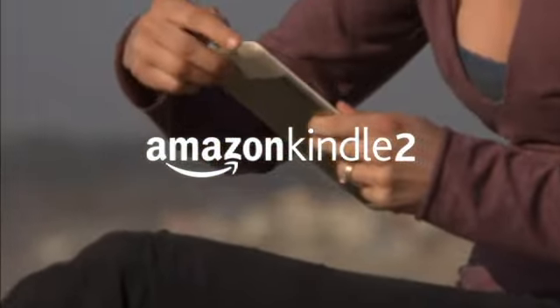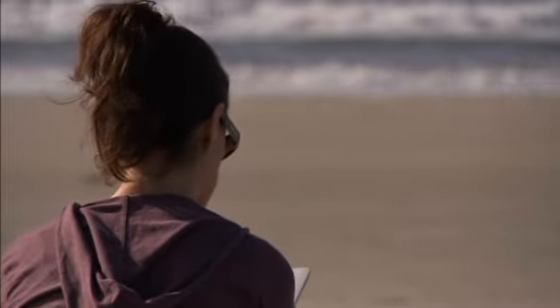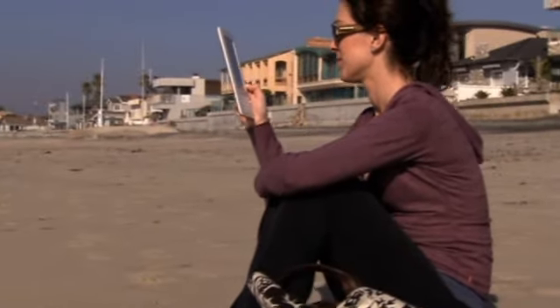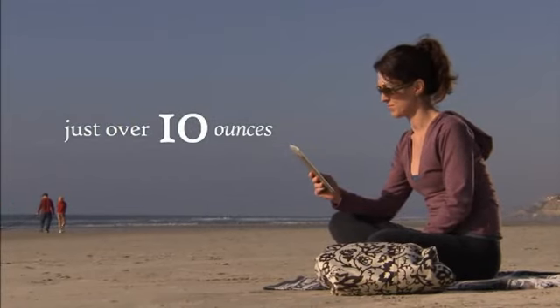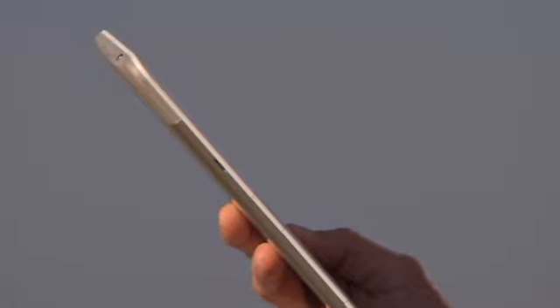Reading with Kindle is like discovering a new favorite book. Let's take a closer look. Kindle 2 is incredibly thin, barely a third of an inch. Weighing in at just over 10 ounces, Kindle is lighter than a typical paperback. It has a nice, solid feel without being heavy. Kindle feels great in your hand.